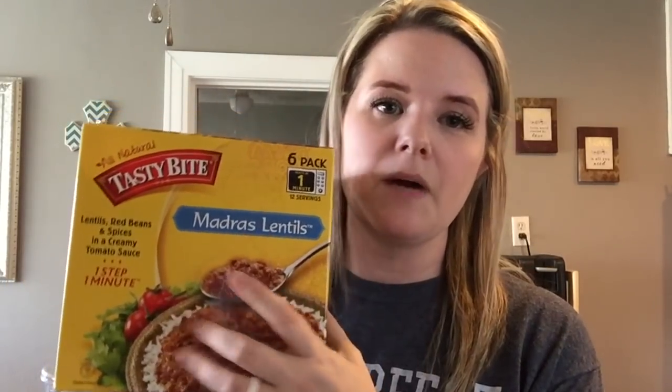I got some more of the Tasty Bite Madras lentils, which were on sale this month — a subscriber actually let me know last month they'd be on sale. I also picked up Kerrygold butter — two boxes around $7.50 each, so about $15 worth of butter. I don't use it for everything at Thanksgiving because that would get expensive, but it's really high-quality butter for special recipes.